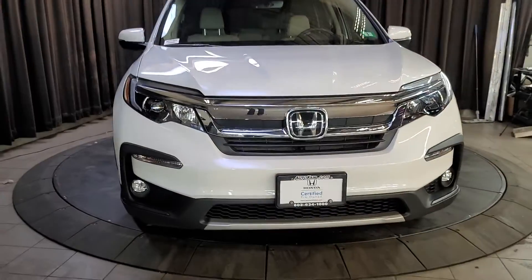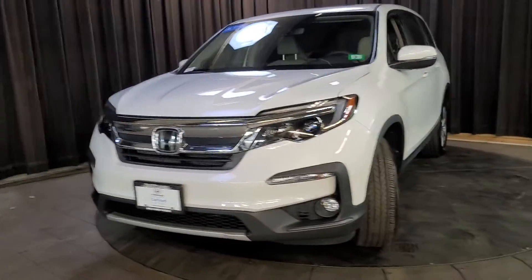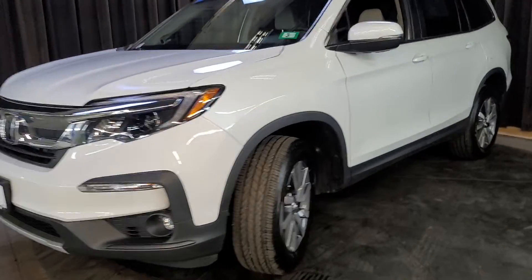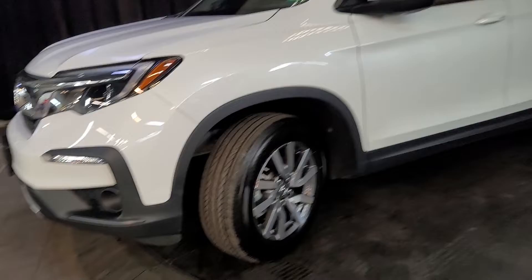Hi Paul, this is Sue from Autofill Honda making a quick video of the 2022 Pilot you inquired about. Here it is, we still have it. It's on this pad for pictures to put on the internet.